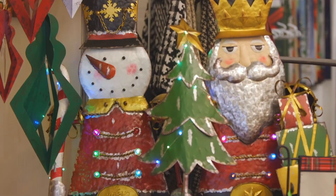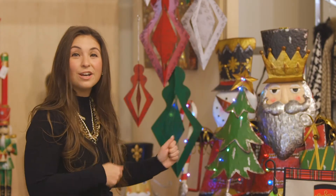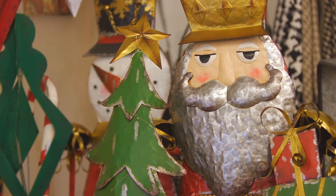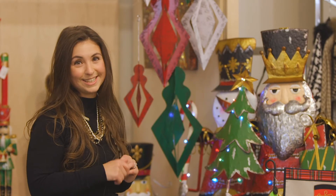Also part of our outdoor decor products are these 62 inch metal and lighted Santa and snowman decor. They are battery operated with a timer and they have color changing and twinkling lights.